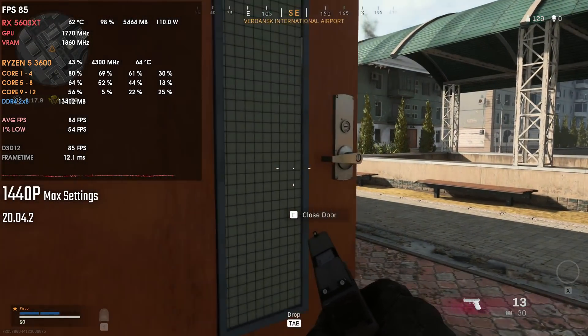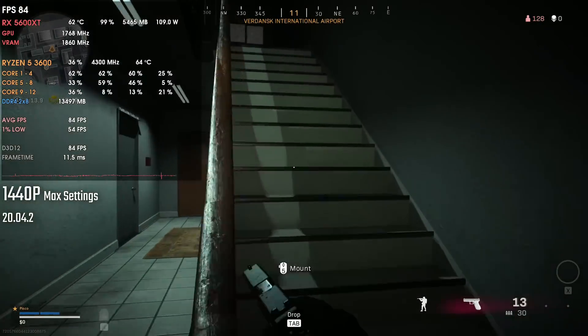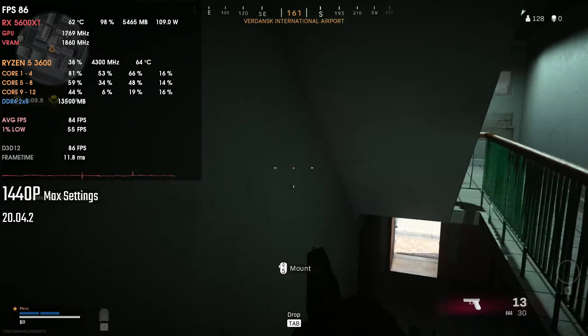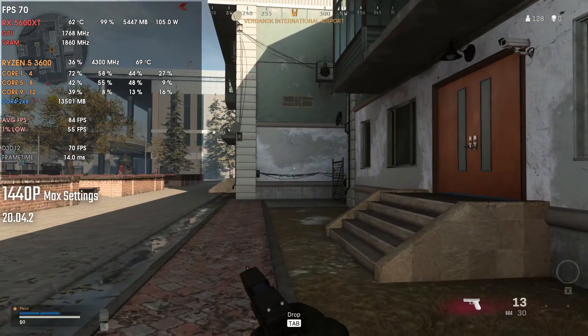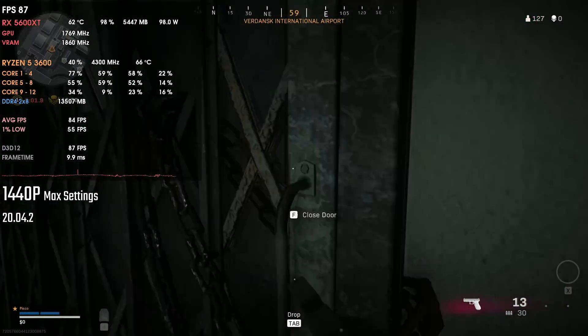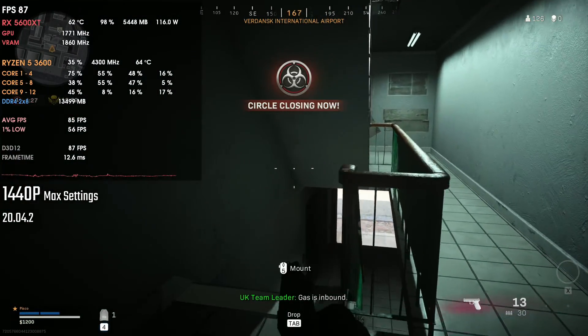I tested the 20.5.1, which had black screens at least for me. Then 20.7.1 was okay but with broken FreeSync. 20.7.2 was the same, and 20.8.1 was the same — still broken FreeSync, no blue screens, no black screens, but broken FreeSync.